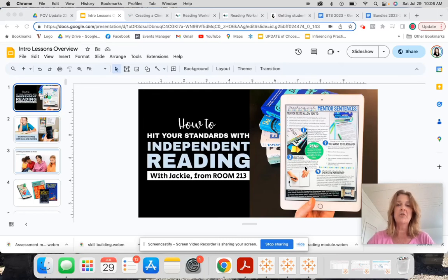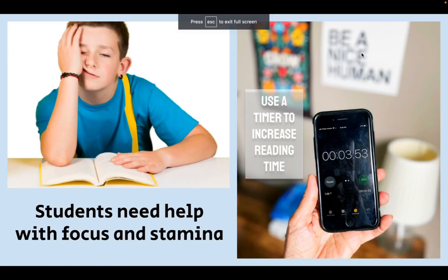Welcome to my mini workshop class on how you can possibly hit your standards and outcomes when you do an independent reading workshop. Before we start, I want to talk about what people have been telling me is their biggest problem when it comes to reading workshop, and that's getting students to actually read.